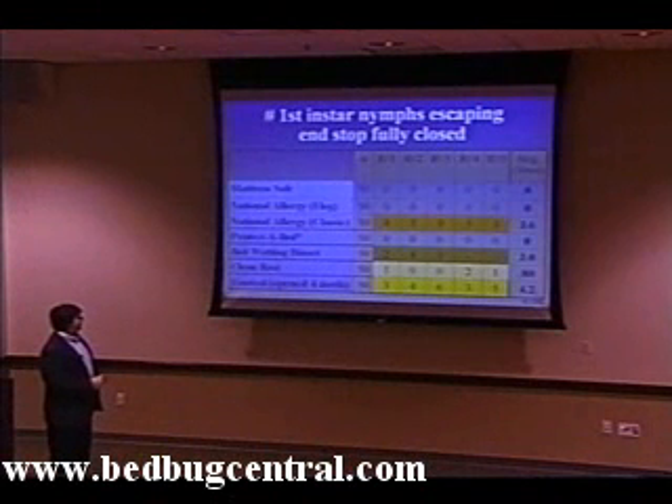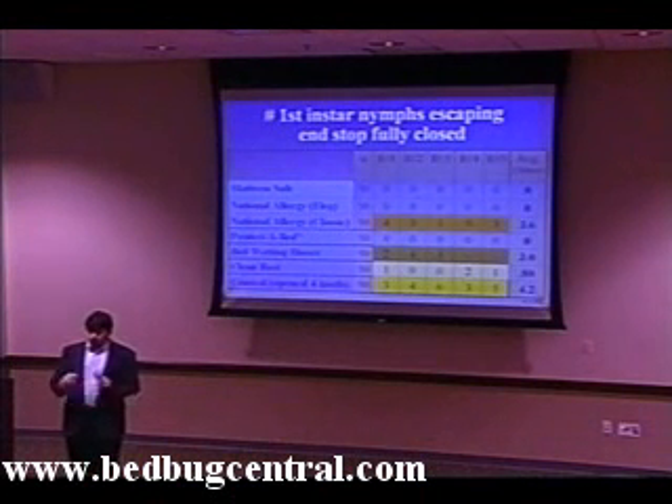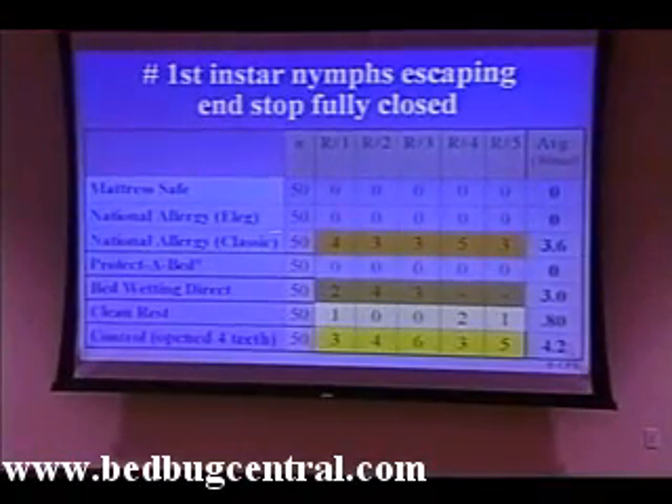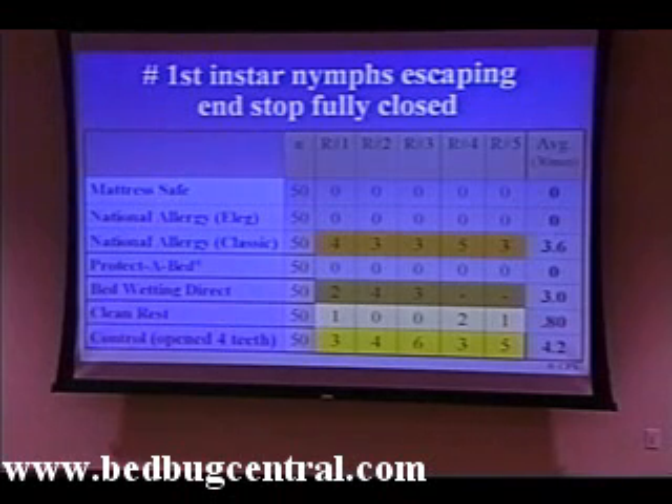The Mattress Safe, the National Allergy Elegance, and the Protect-a-Bed encasements all were effective in preventing the escape of bedbugs through the closed end stop. On the other hand, the National Allergy Classic, the Bedwetting Direct, and the Clean Rest encasements failed to prevent bedbugs from escaping even when the zipper was in a fully closed position. Interestingly, the National Allergy Classic — the model that failed — is the one National Allergy recommends for bedbugs, while the Elegance model, which was effective, is not the one they're selling for this purpose.